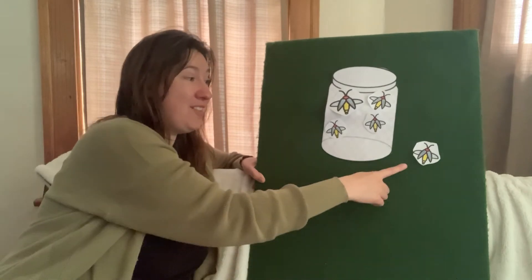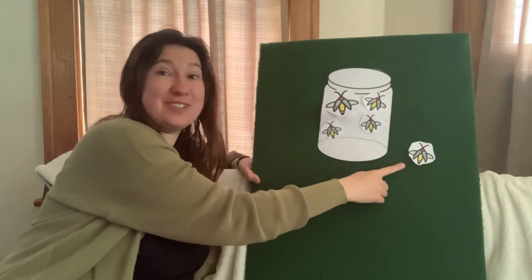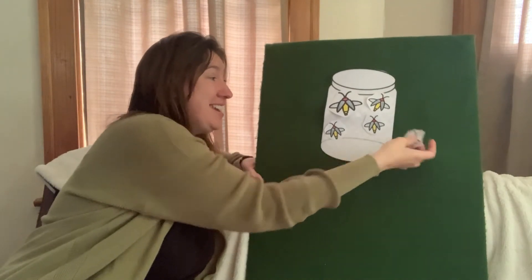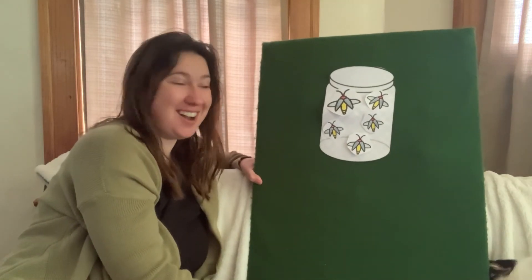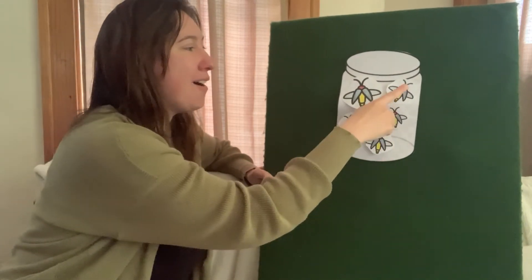Four fireflies in our jar. There's just one firefly left. What do we see in the summer night? One flashing firefly burning bright. Catch that one there twinkling like a star. Now there are five fireflies in our jar! Let's count: one, two, three, four, five.